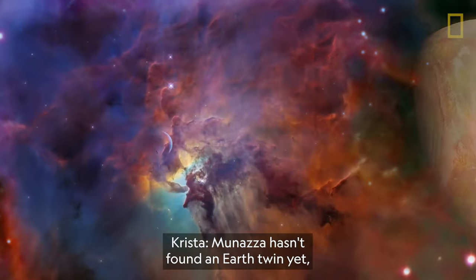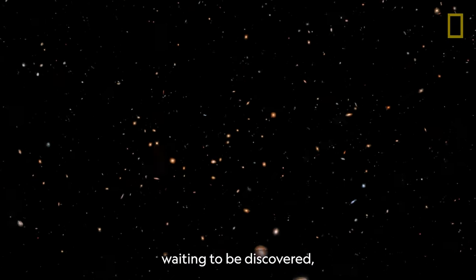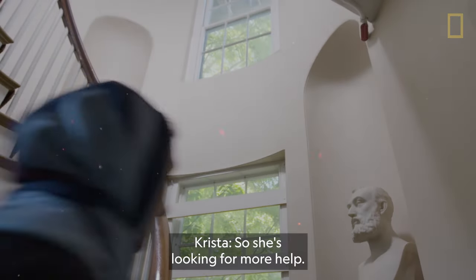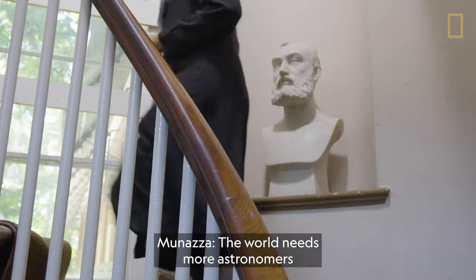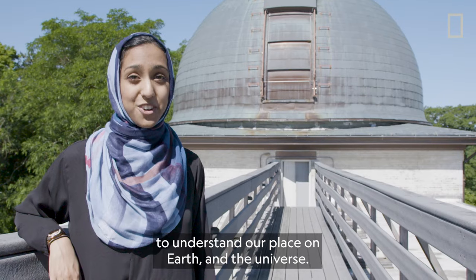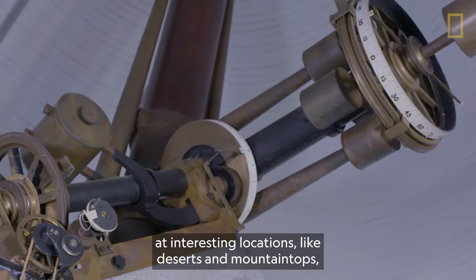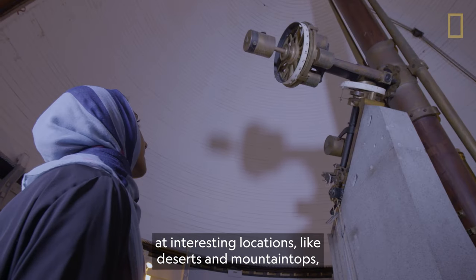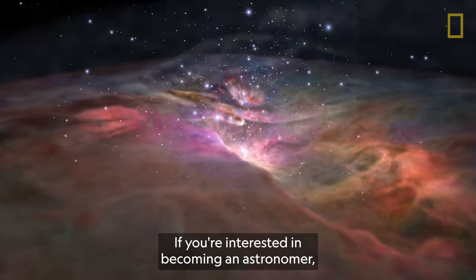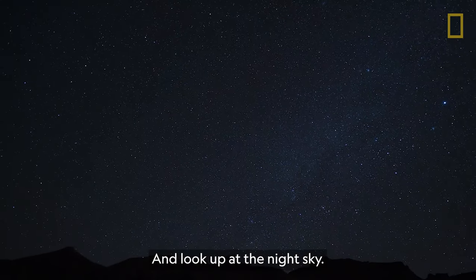Munaza hasn't found an Earth twin yet, but she's optimistic. There are thousands of planets out there waiting to be discovered, but they're hidden among the vastness of the universe. The world needs more astronomers so that we can work together collectively to understand our place on Earth and in the universe. My job is amazing. As an astronomer, I get to visit telescopes at interesting locations like deserts and mountaintops, and I get to explore the universe. If you're interested in becoming an astronomer, I'd suggest being curious — ask questions, ask why, and look up at the night sky.